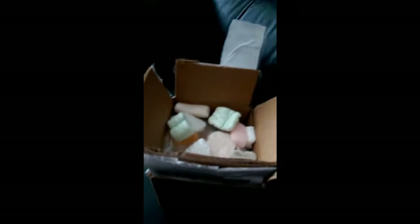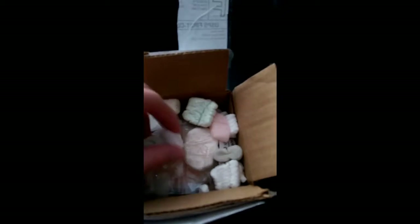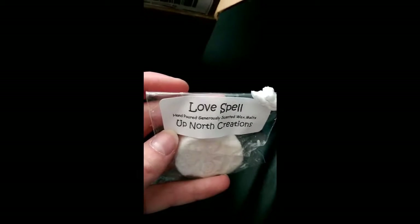I know that she put in a couple of wax melt samples, so I'm really pleased. My first time trying Up North Creations. I haven't heard too much about them, but love spell you can't go wrong with — it's like a Victoria's Secret type. And it's a cute wee skull.